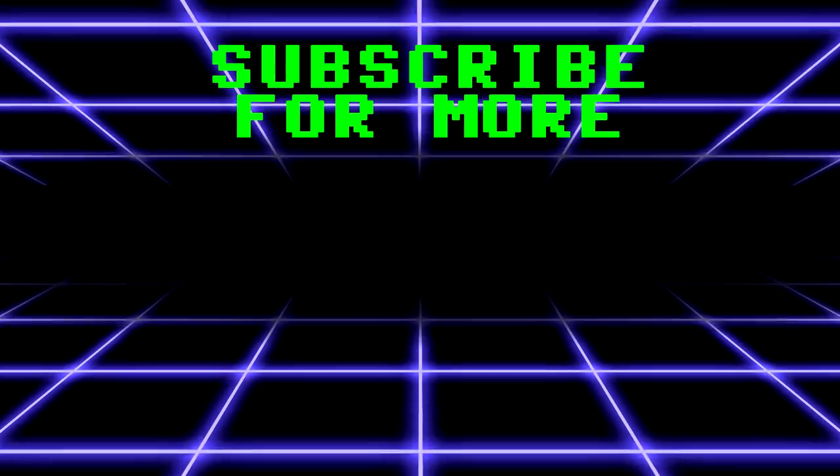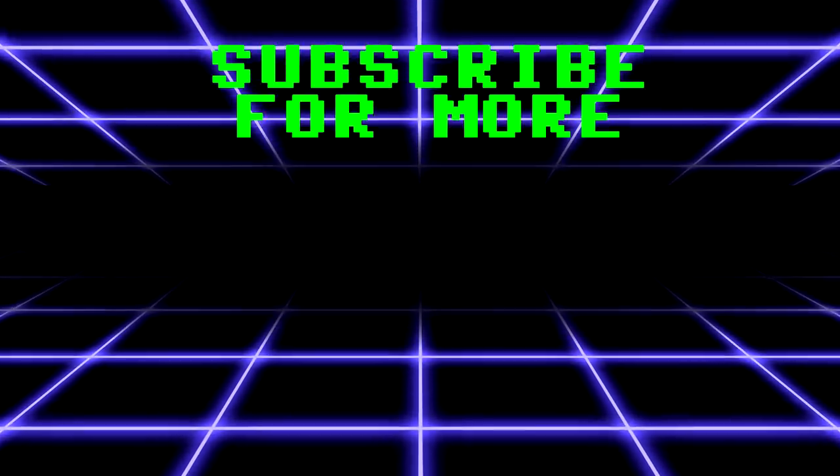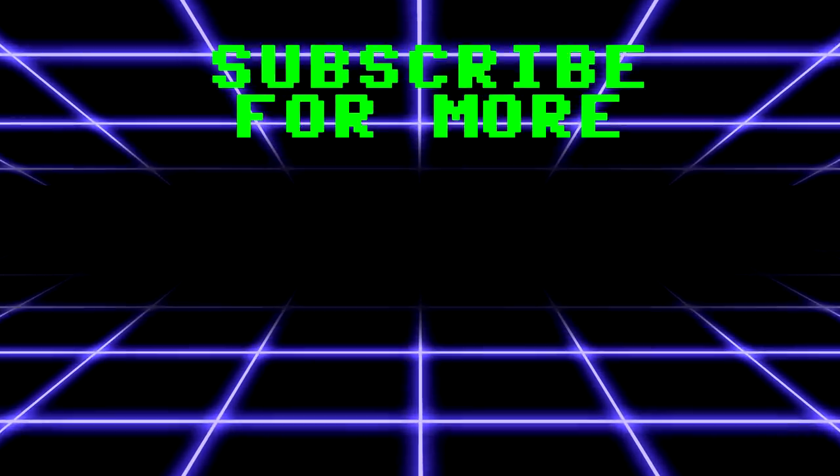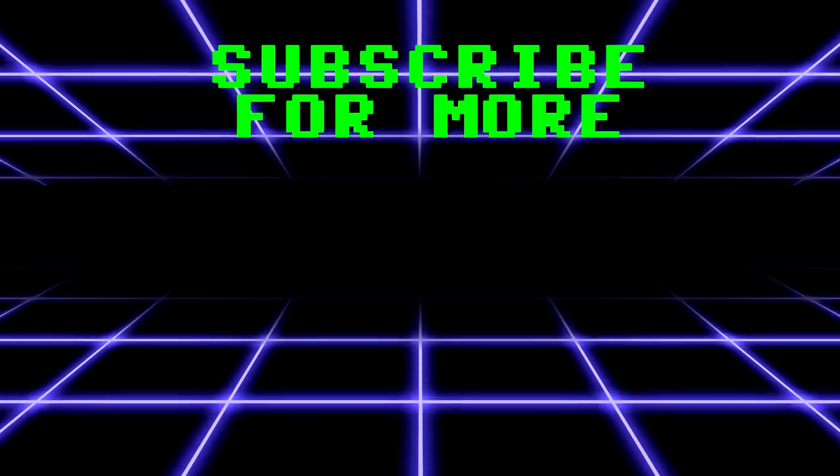Subscribe for more! And don't forget to like, share and subscribe to the channel!